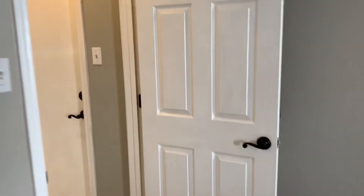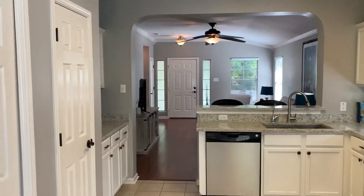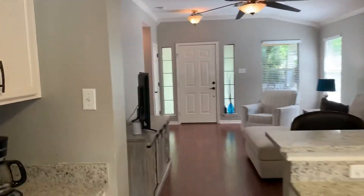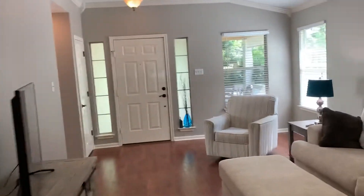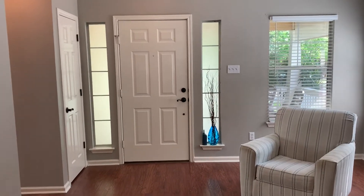This home is listed for $299,000. Priced to sell — a lot of upgrades and features you don't see in other homes in this neighborhood. If you're interested in setting up a showing, give me a call. Easy show and go. Thanks.